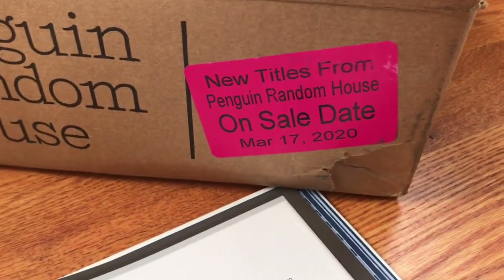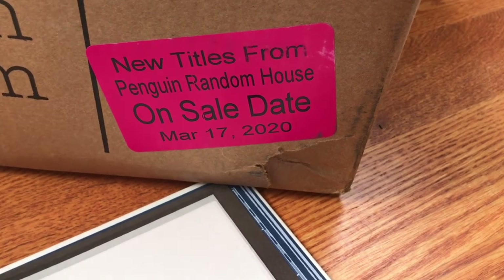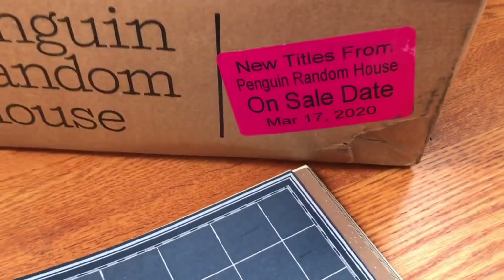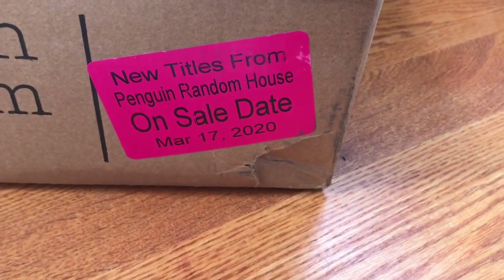Thank you so much to Penguin Random House for sending me these books and to Kennewick Press who made these beautiful books. Again, all these books are out now, March 17th. Thank you so much for watching.